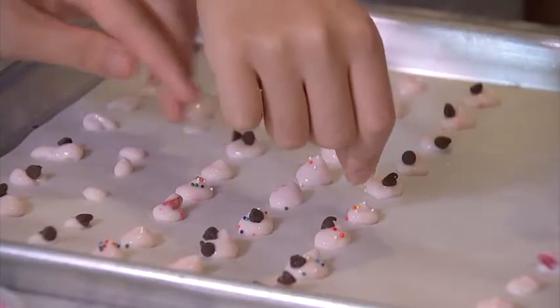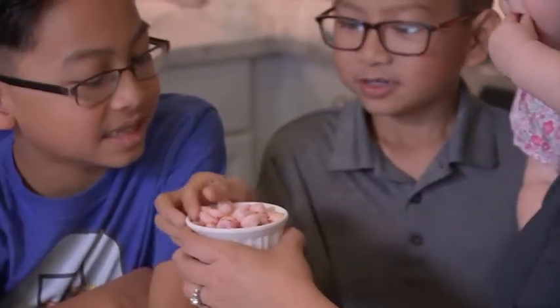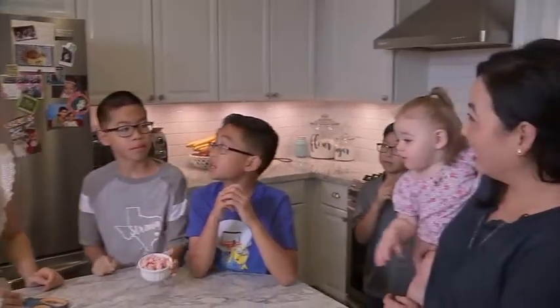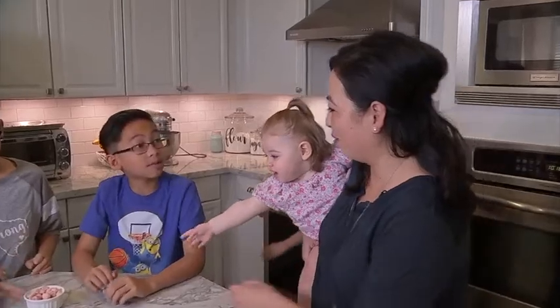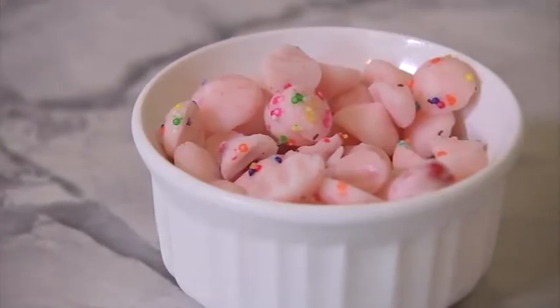There you go, you're doing great guys. Freeze for 20 minutes. It's like yogurt melts — take one and pass it down. Anna, what do you think? You like it? Oh, those are good. They are really good, aren't they? I think it's safe to say this snack is kid approved.